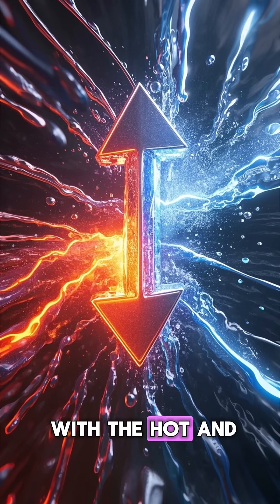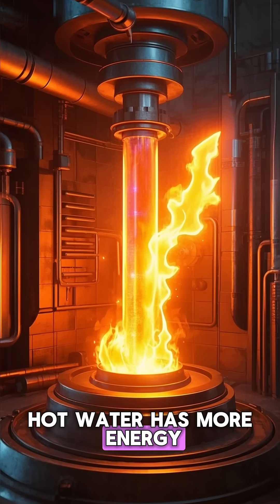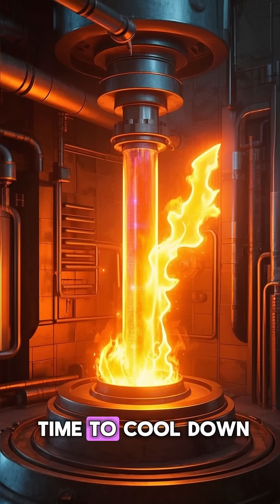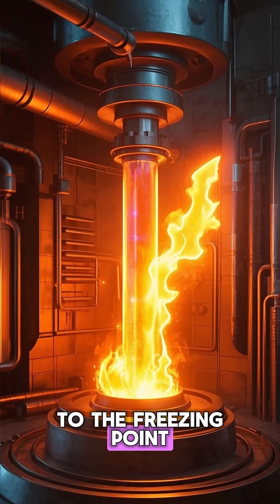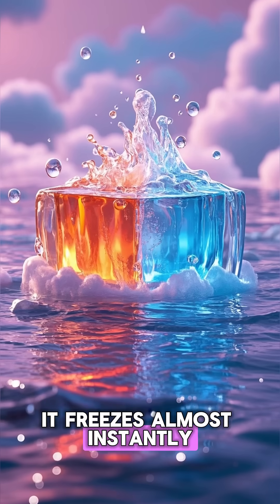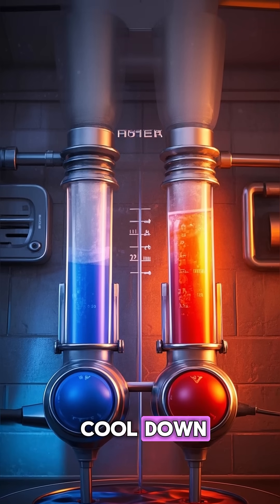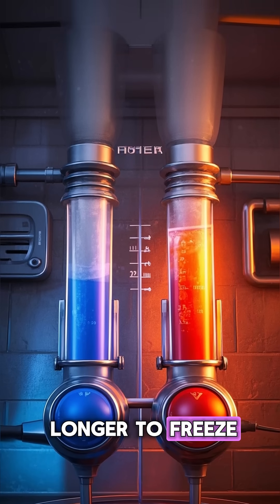It's the same idea with the hot and cold water paradox. Hot water has more energy, so it takes more time to cool down to the freezing point. But once it gets there, it freezes almost instantly because the cold water has less energy. So it doesn't take as much time to cool down, but then it takes longer to freeze.